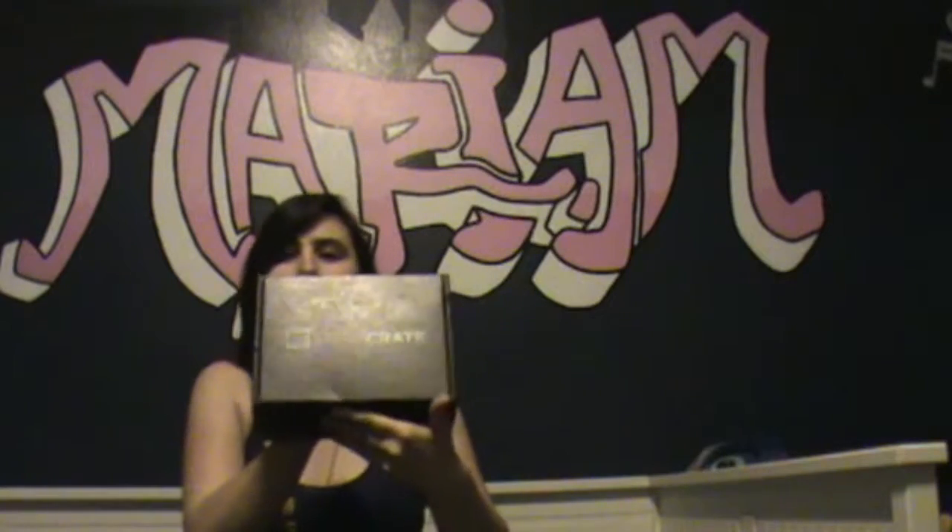Hey guys, it's loot crate time! Which means I need to find a letter opener. Found it! Alright, let's open the box. March's theme is the Titan theme.